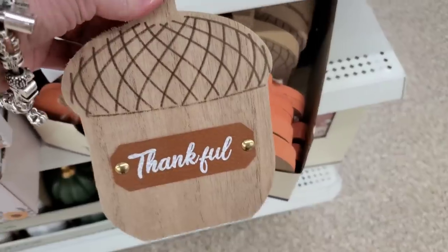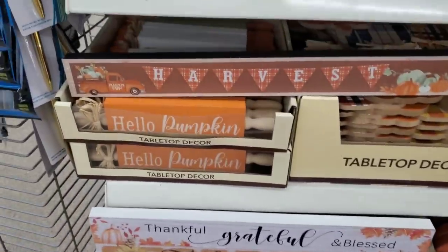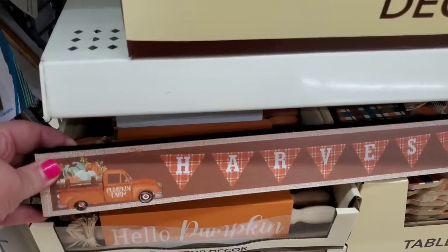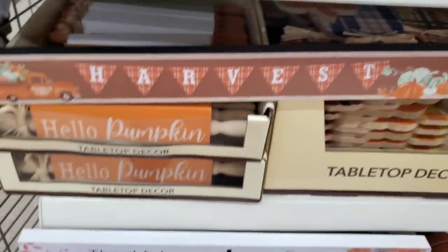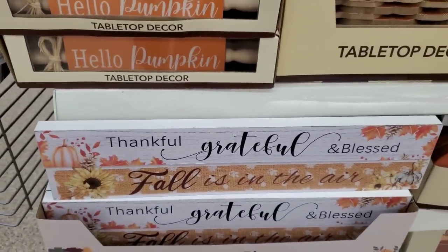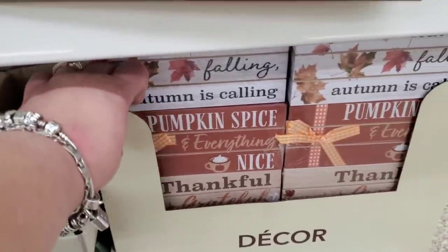The pumpkin that says 'Welcome' and one that says 'Thankful' with the leather strip — those are high-end looking. They had these last year but made them again. This one says 'Harvest and Pumpkin Farm' — really cool with pumpkins, green and orange. Then we have 'Thankful Grateful Blessed' as well as 'Fall Is in the Air.'